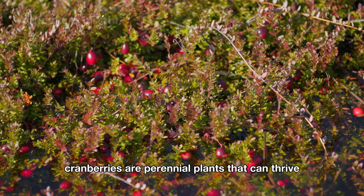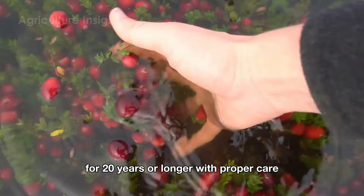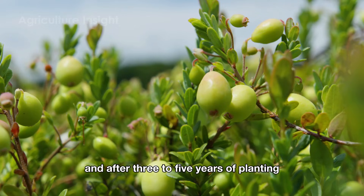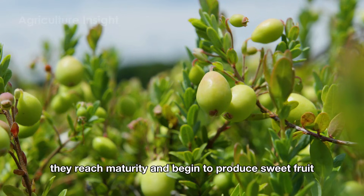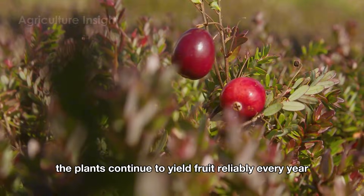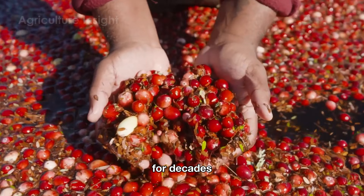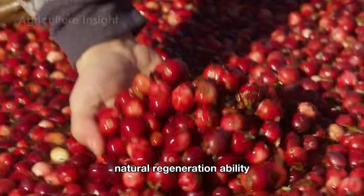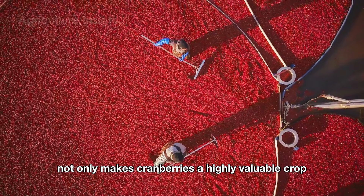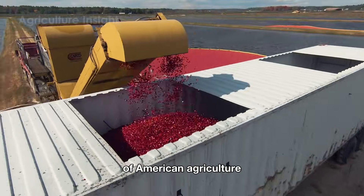Cranberries are perennial plants that can thrive and produce fruit consistently for 20 years or longer. These low-growing shrubs spread close to the ground, and after three to five years of planting they reach maturity and begin to produce sweet fruit. From that point on, the plants continue to yield fruit reliably every year, serving as a loyal companion to American farmers for decades, thanks to their exceptional natural regeneration ability. This unique characteristic makes cranberries highly valuable economically and contributes to the sustainability of American agriculture.